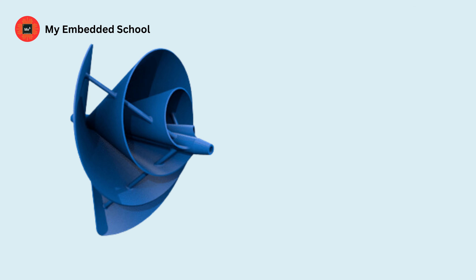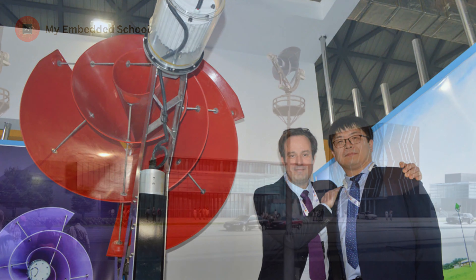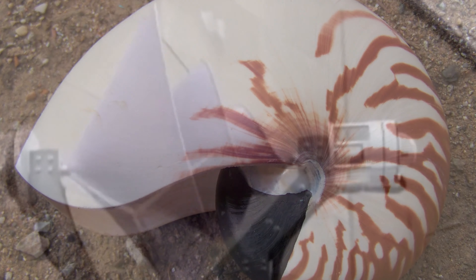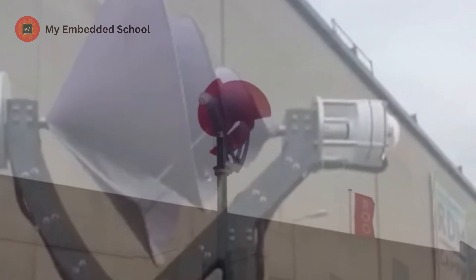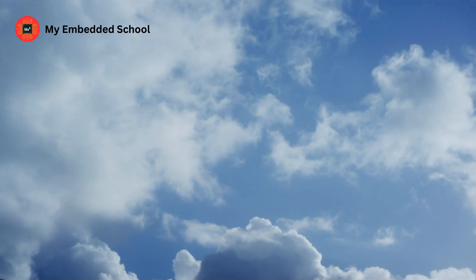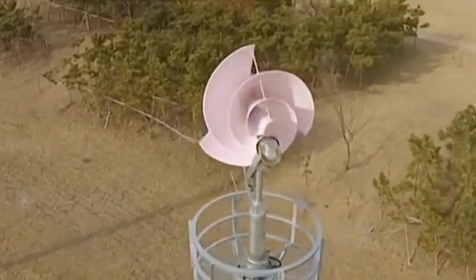The wind turbine, known as the L1 Liam F1, is manufactured by the Archimedes, a Dutch company. There are no wind turbines like this one that you have ever seen. Its shape is similar to that of a Nautilus shell, and its energy capturing capacity of up to 80% wind is much greater than that of conventional wind turbines, which only manage to reach 25%. This implies that it can produce more electricity in less area and with a lower wind speed.